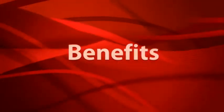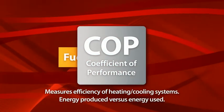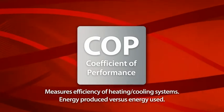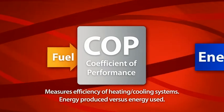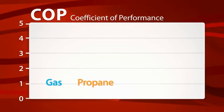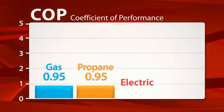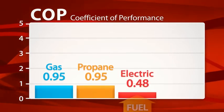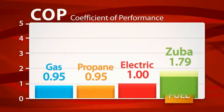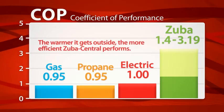The efficiency of any heating and cooling system is measured by the coefficient of performance, which compares how much energy a system delivers for every unit of fuel it consumes. The higher the number, the more you save on your utility bill. Even the most efficient gas or propane furnaces only provide a coefficient of performance of around 0.95, and electric heaters only have a coefficient of 1. But Zuba Central's coefficient of performance ranges from 1.4 to 3.19 depending on the outdoor temperature — the warmer it gets, the more efficient Zuba Central performs.